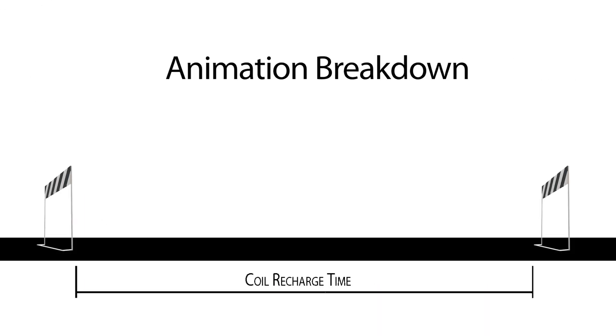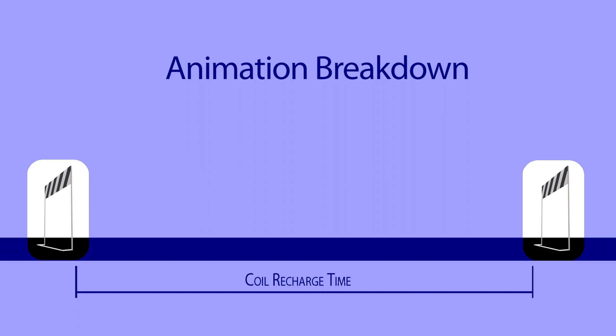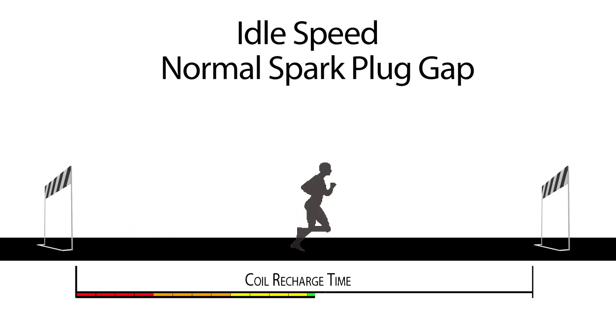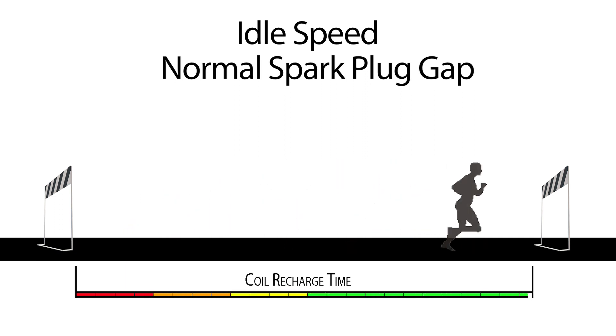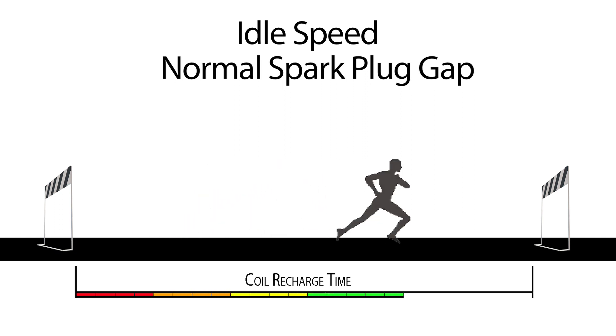So let's take a look at this example. This line is the amount of time the coil has to recharge between revolutions. This is the hurdle the spark has to jump over from the electrode to the ground. At idle with a normal plug, the coil recharges and has plenty of energy to enable the spark to jump over the hurdle, then has ample time to recharge for the next jump.